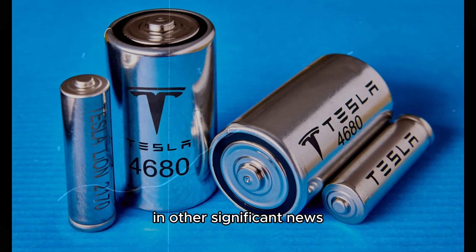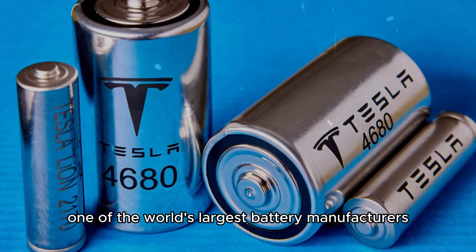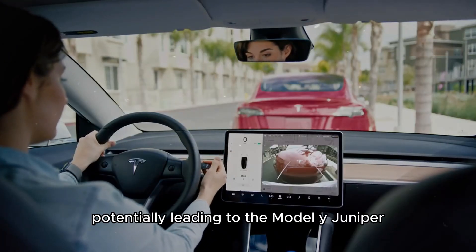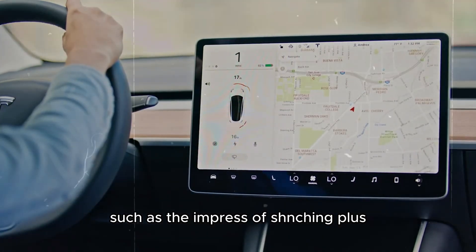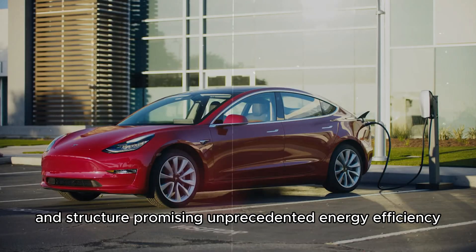Tesla continues its partnership with CATL, one of the world's largest battery manufacturers. Elon Musk recently met with CATL CEO Robin Zhang in Beijing, potentially leading to the Model Y Juniper being equipped with CATL's top-tier batteries, such as the impressive Xinching Plus. This battery offers significant advancements in materials and structure, promising unprecedented energy efficiency.